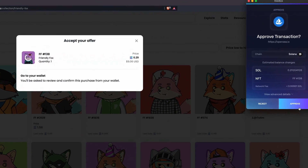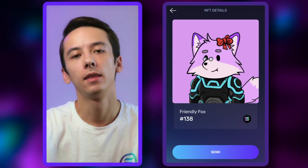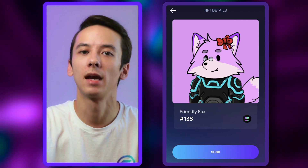I already have some SOL prepared, so let's go ahead and purchase. Let's click on Buy Now, then click again to approve the transaction — and boom! Magic! The payment is complete, and the NFT is now transferred and sitting safe in my Exodus Web3 wallet.